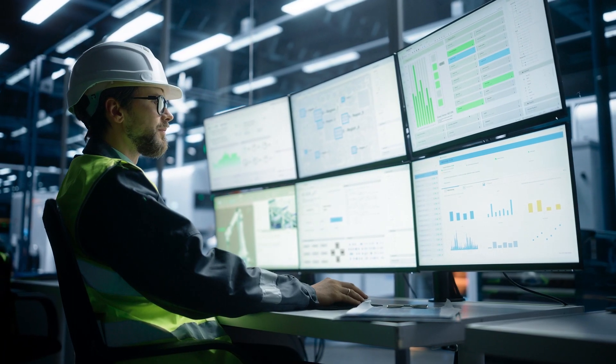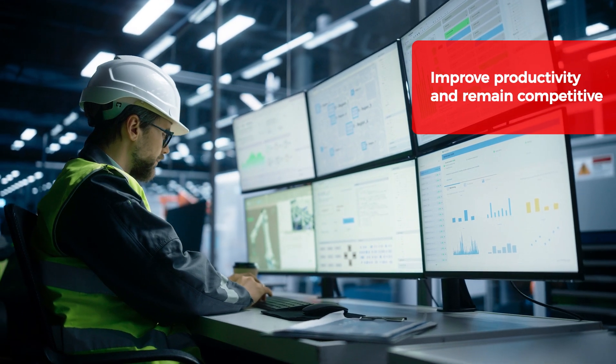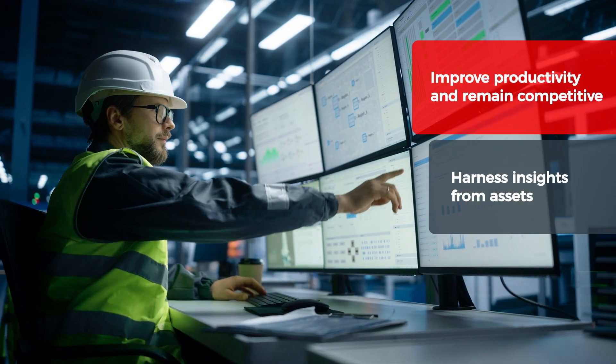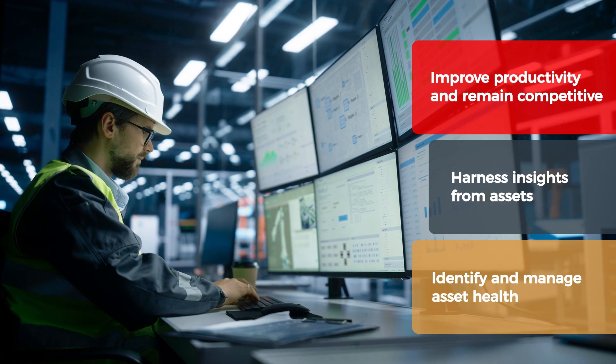Addressing these challenges unlocks opportunities — opportunities to improve productivity and remain competitive while working towards sustainability goals, to harness insights from connected assets, and to improve monitoring and intelligent capabilities to identify and manage the health of those assets.